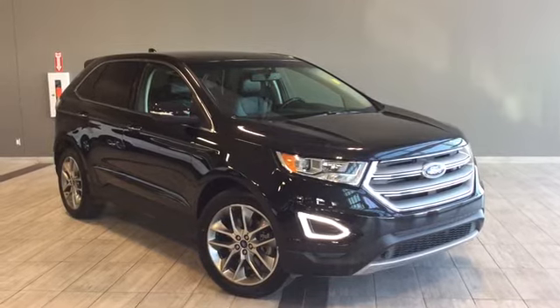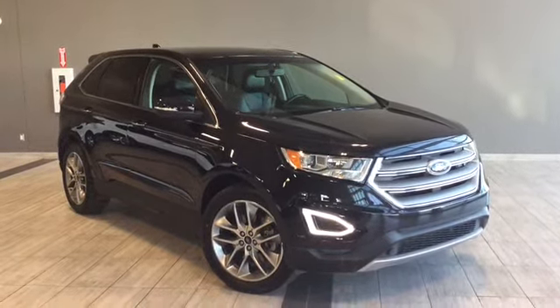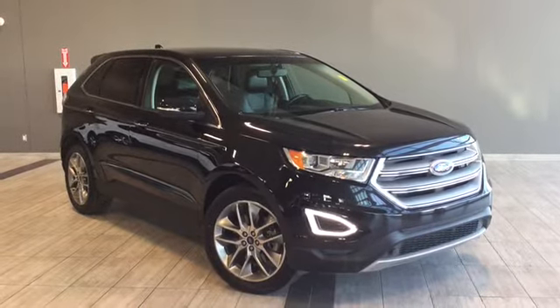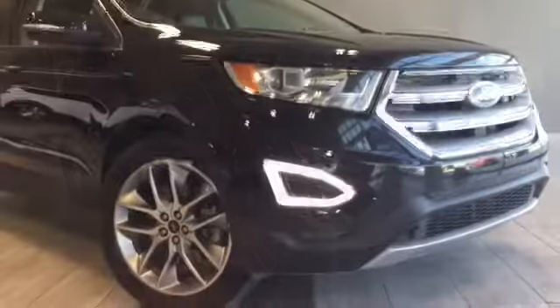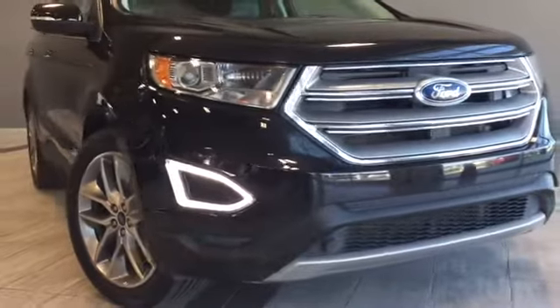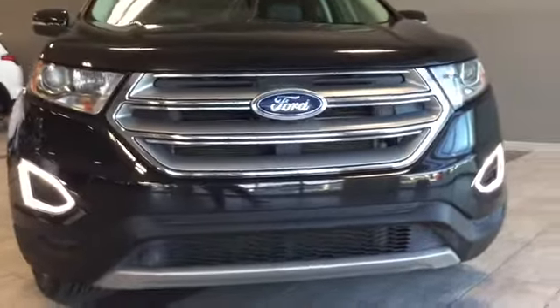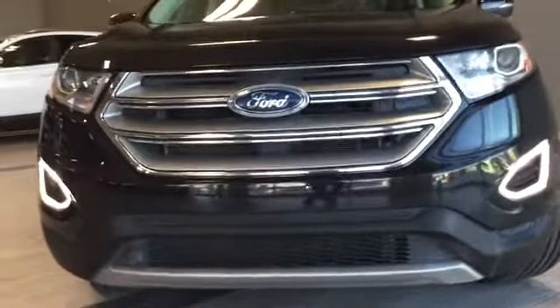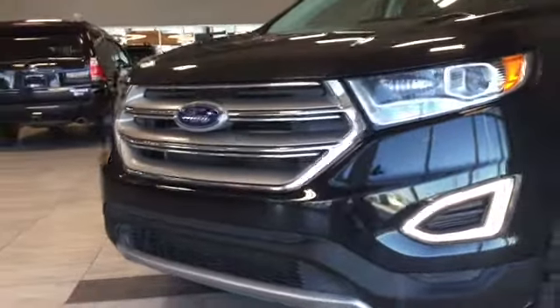Hello and welcome to another video walk-around by myself, Parker. Today we'll be looking at this 2015 Ford Edge Titanium with Tech Package. This is a four-door, five-passenger, all-wheel-drive SUV in Tuxedo Black. Under the hood you'll find a 3.5-liter V6 engine, and you'll be riding on top of 20-inch aluminum wheels.